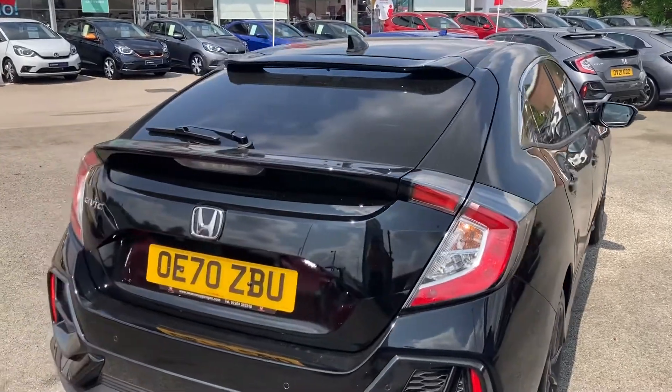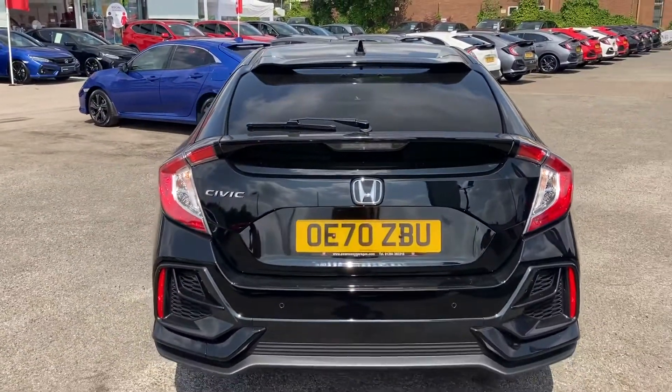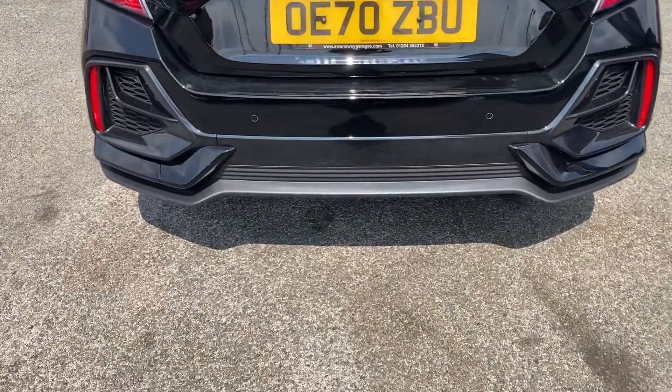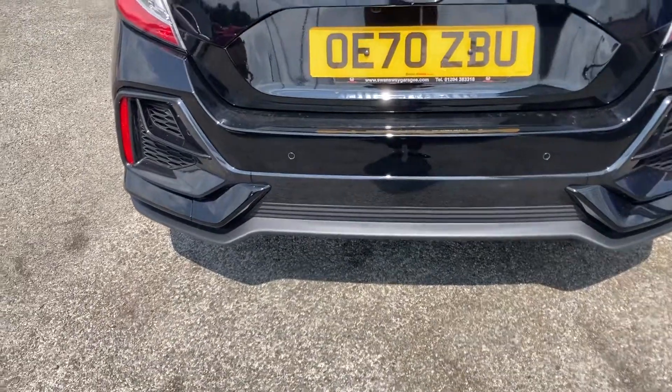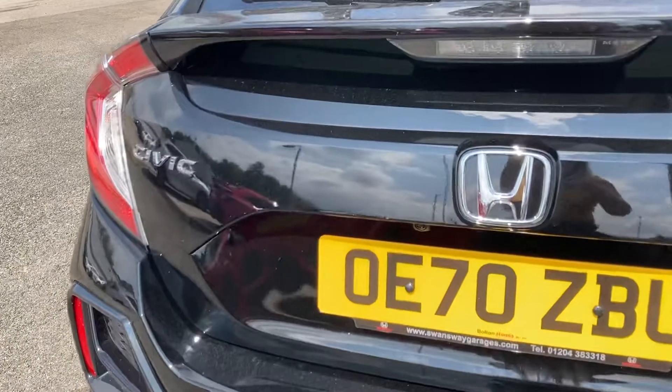Moving round to the back now. As it is a previously loved vehicle, it does come with 880 miles, along with your rear parking sensors fitted just underneath there. You do also have your Civic badge to the left, and it does also come with your rear parking camera.